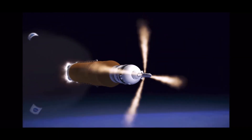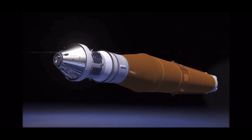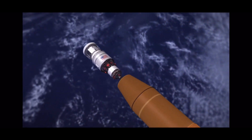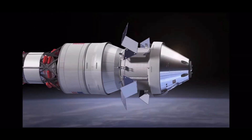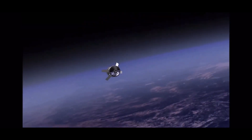At this point, the SLS is almost 100 miles above the Earth and is accelerating at more than 17,500 miles per hour. The SLS's upper stage, the Interim Cryogenic Propulsion Stage, fires its one RL-10 engine and helps propel the Orion spacecraft and the European Service Module into a translunar injection towards the moon.